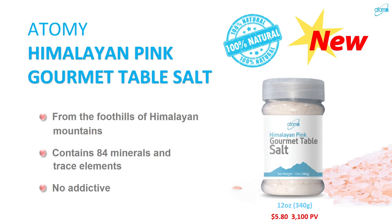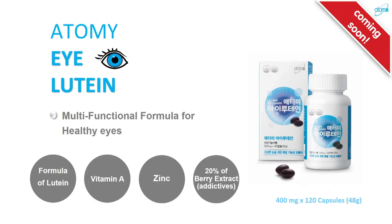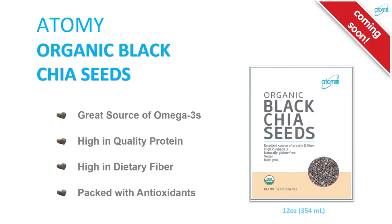We have Himalayan pink salt table salt — a new item from America — which you can substitute for regular salt. Pink salt has less sodium and is healthier: no additives, no MSG, no GMO, no soy, no gluten. Upcoming products coming out in the US include i-Lutein for eye health improvement, and black chia seed — a great source of omega-3, high-quality protein, fiber, and antioxidants.